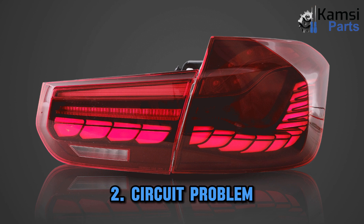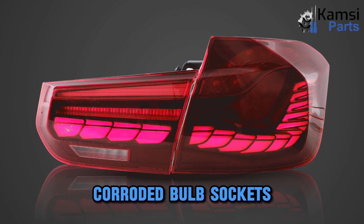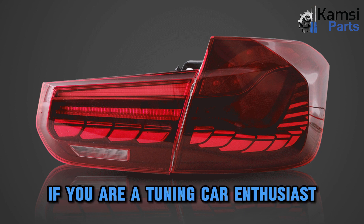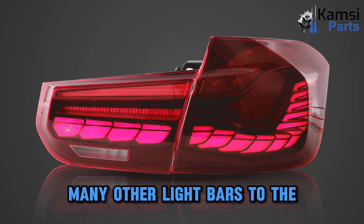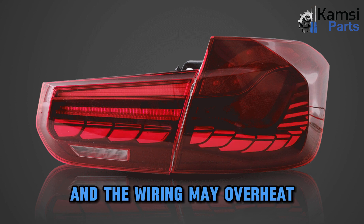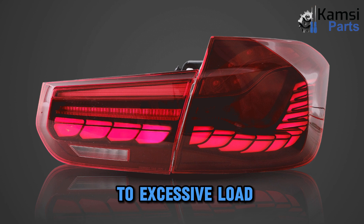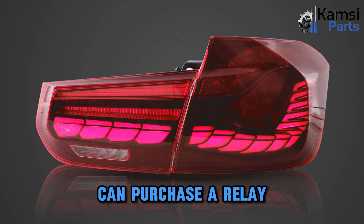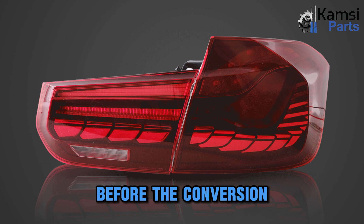Two: circuit problem. Burned wiring and corroded bulb sockets can cause the tail light to fail. If you are a tuning car enthusiast, you may connect many other light bars to the tail light wiring circuit, and the wiring may overheat and burn out due to excessive load. Therefore, we suggest that you purchase a relay to carry the extra load before the conversion.